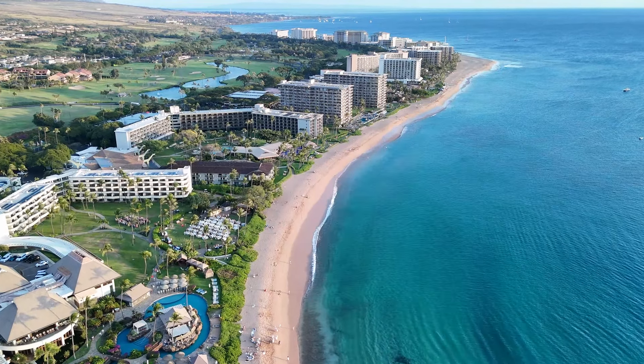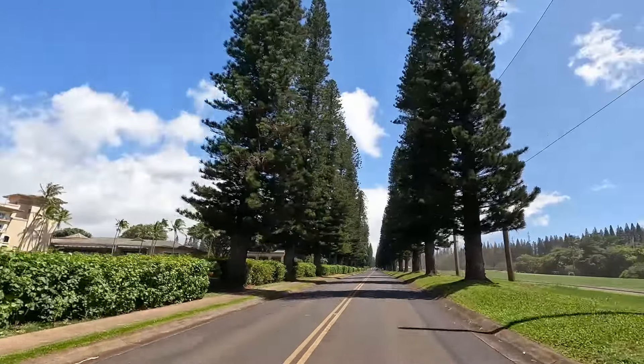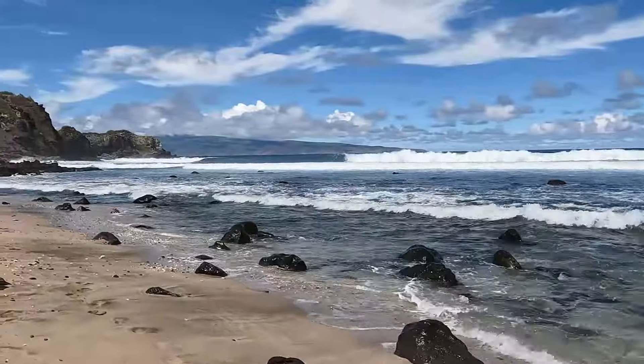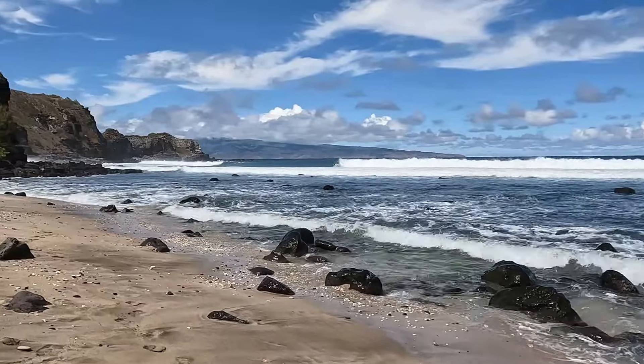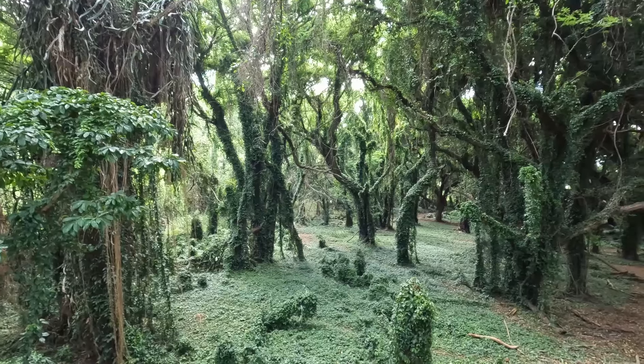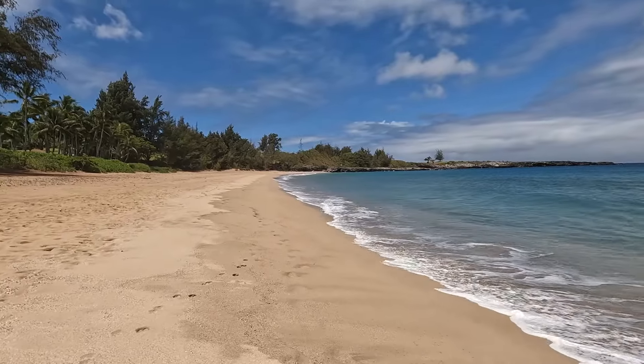Aloha everyone, welcome back to another Hawaii walking tour video. Today we're taking you beyond the beautiful beaches of Kaanapali to explore some of the best sites this beautiful side of the island has to offer. From expansive coastlines to lush tropical forests and stunning beaches, we're visiting the best of West Maui. Let the adventure begin.